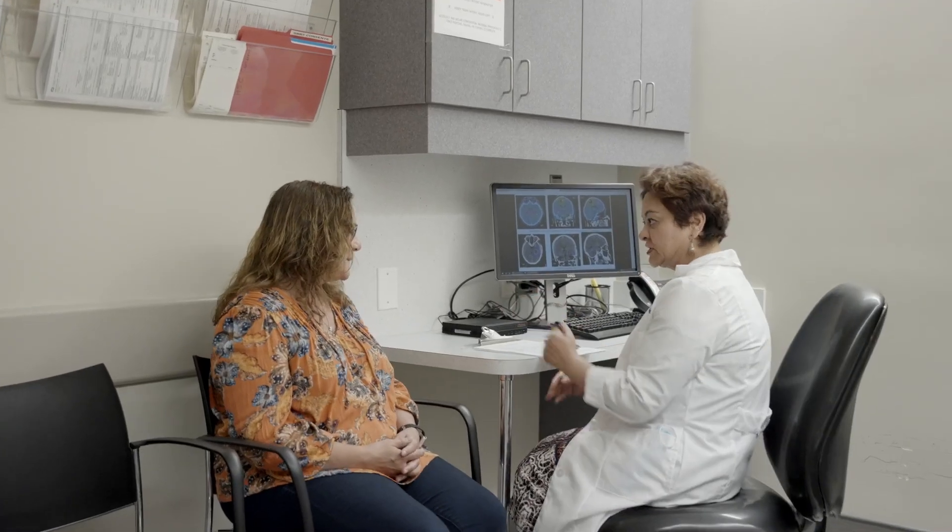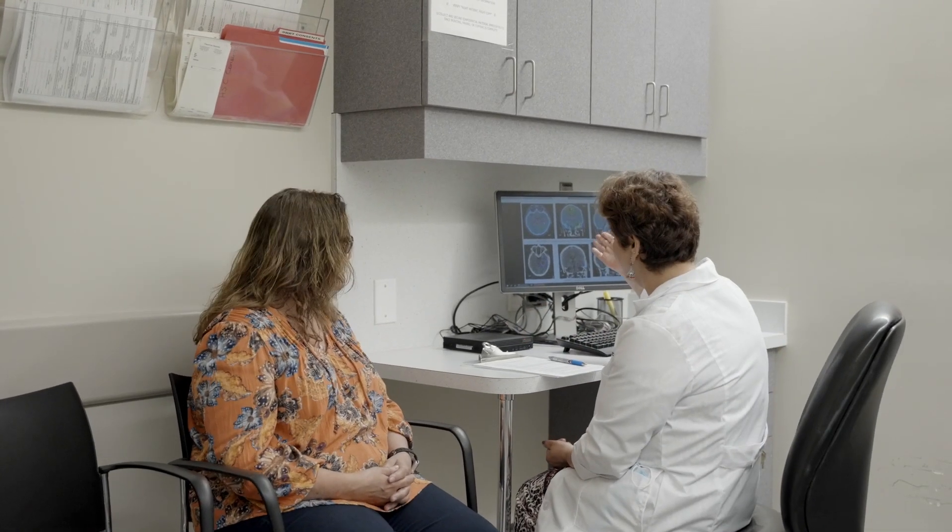It is used to treat a variety of cancers and some non-cancer conditions. Patients may receive radiation treatments only or in combination with surgery, chemotherapy or other types of treatment. Your oncologist will review your case together with you and provide you with the best treatment options for you.